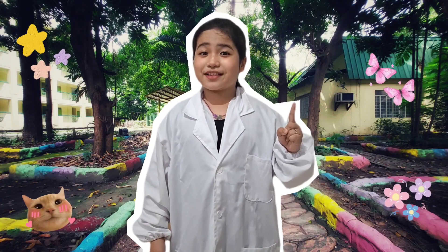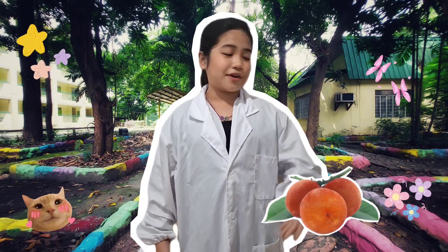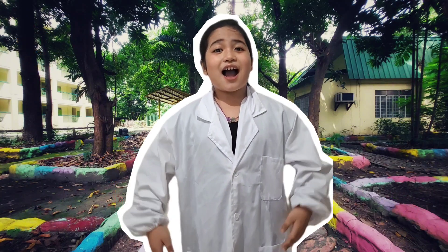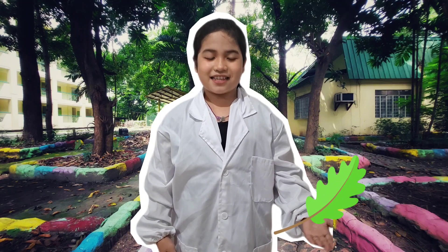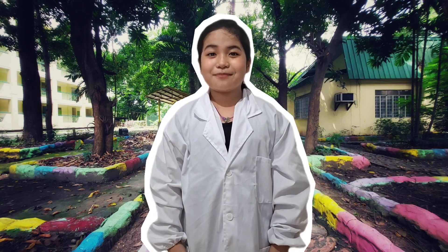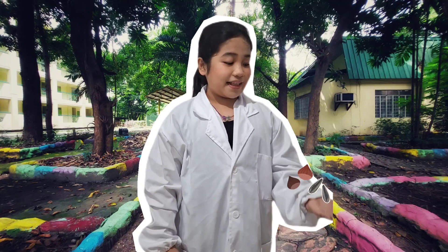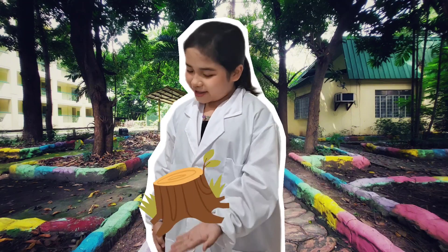Today, we discovered how Mabolo's velvet apple delights both our taste buds and traditional medicine, how Talisay's colorful leaves and broad canopy nourish our environment, and how Makahaya's shy leaves teach us about plant defense and soil health. Each of these natives plays a vital role in our school's ecosystem. To help them thrive, we can plant seedlings, protect existing trees, and avoid unnecessary pruning.